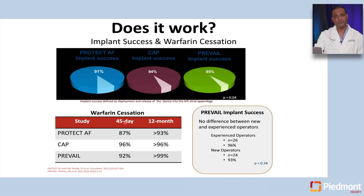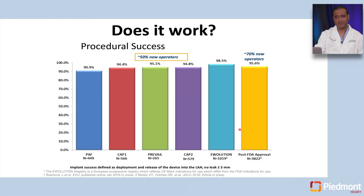The procedure success rate started at about 90 percent during Protect AF in the early days of the clinical trials, and after FDA approval in the United States, the success rate went up to 96 to 98 percent. The success rate of the implant was similar whether the operators were new or experienced. So it is very doable technically.